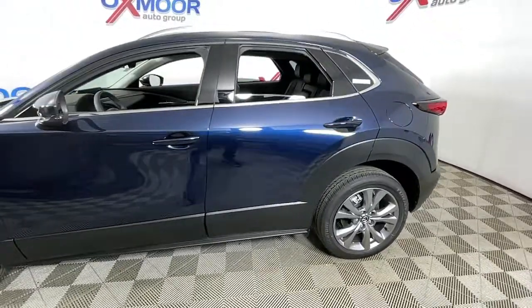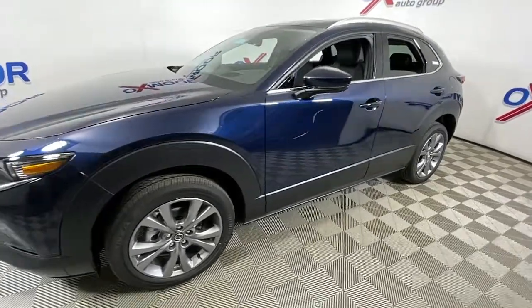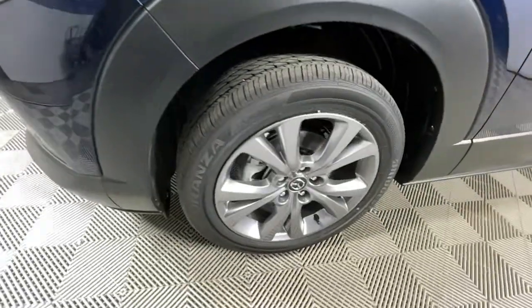Hop into the 2022 Mazda CX-30. This sleek CX-30 delivers sophisticated attention to detail and excellence of design. From its well-appointed, quiet cabin to its smooth ride and responsive handling, this SUV is an outstanding value.